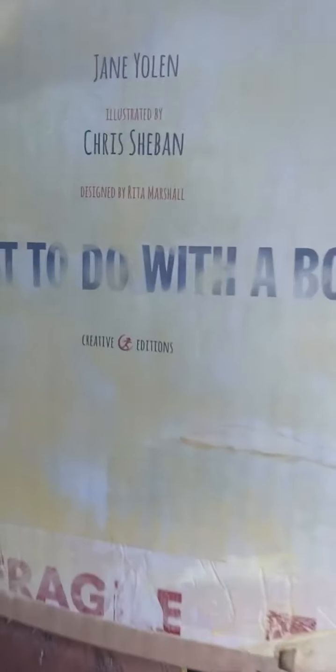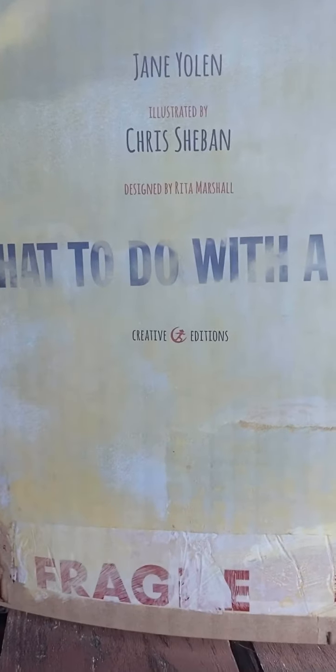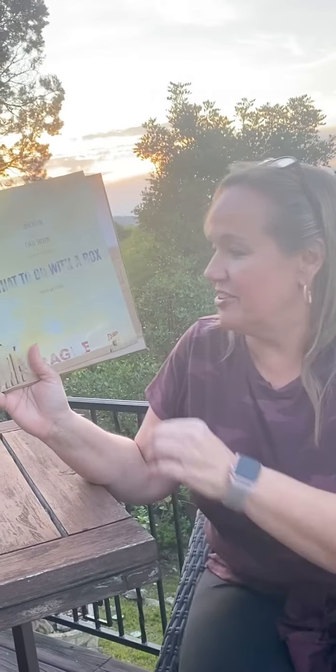And we're gonna read a book today called 'What To Do With A Box.' I'm gonna hand the phone over to my other son Ryan as I read the story to you guys. 'What To Do With A Box' by Jane Yolen, one of Miss Lori's favorite authors.